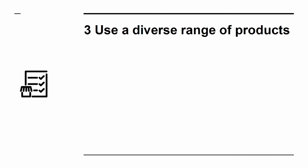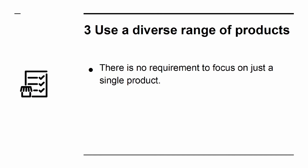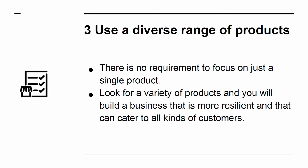Tip 3: Use a diverse range of products. There is no requirement to focus on just a single product. Look for a variety of products and you will build a business that is more resilient and that can cater to all kinds of customers.